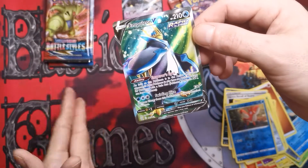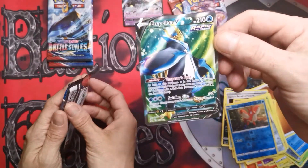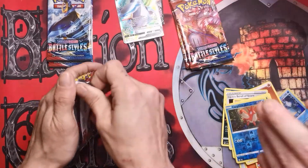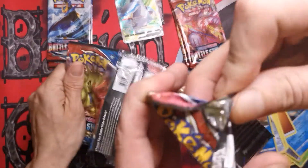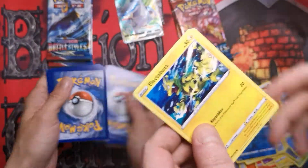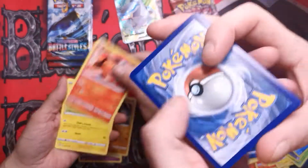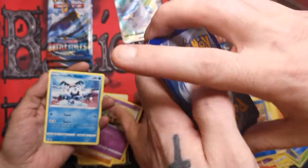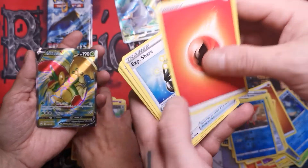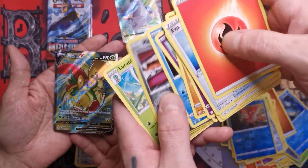Nice — Rapid Strike Urshifu V! We don't have that one — bingo bingo bingo, that was awesome! Focus — that's a super awesome pull. Okay, it's mom's turn to pull something. Dad's got two hits out of his box so far. Greybeard's winning — Indeedy, I love that classic. Oh nice — Snapple V! Wow, we don't have this one either. That's awesome, so cool. That was a good hit — we both got two packs left.